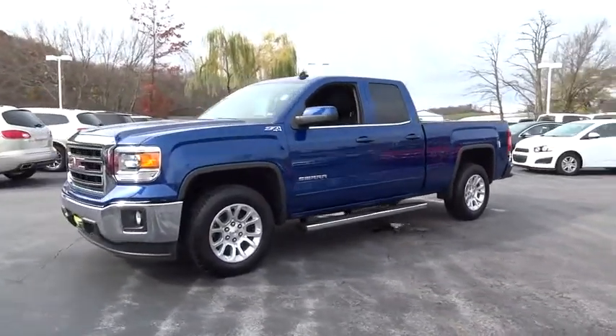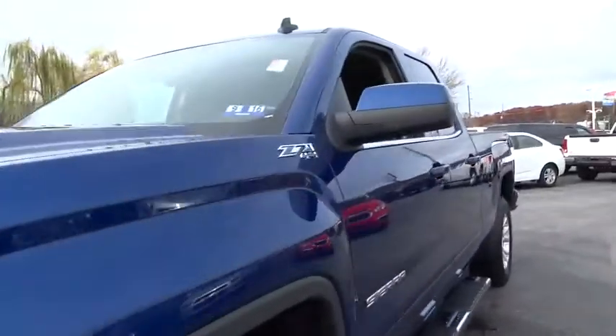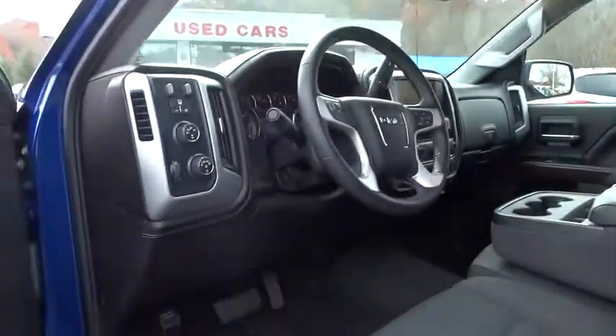This vehicle has less than 20,000 miles. Here are some of this vehicle's great options: brake assist, cloth seat trim, and tire pressure monitoring system. Come take a test drive today.